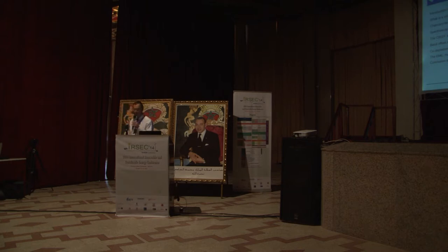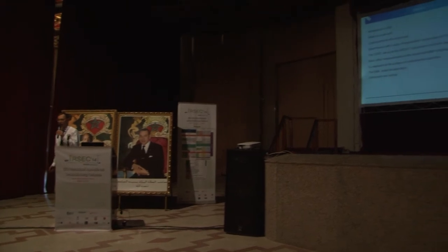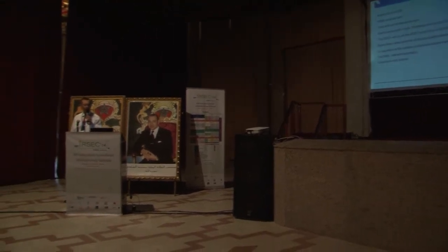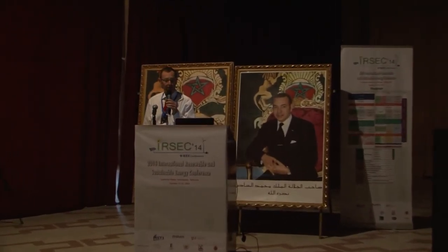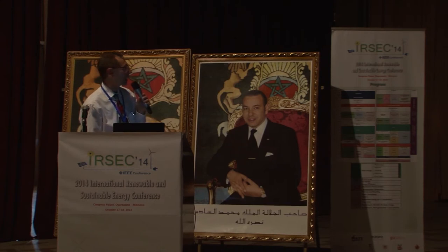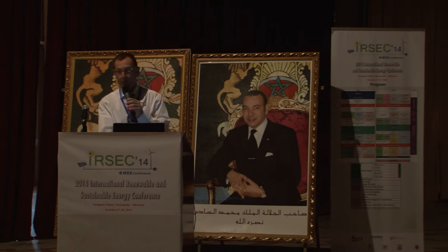I'll quickly introduce my institute, more or less skip the part about solar cells since we've heard enough in this session, introduce the chalcopyrite thin-film solar cells, then come to the spectroscopic part and introduce XPS, our setup, and the measurements we've done at BESSY in Berlin. I will also talk about the outlook for our new laboratory we're planning in Berlin.